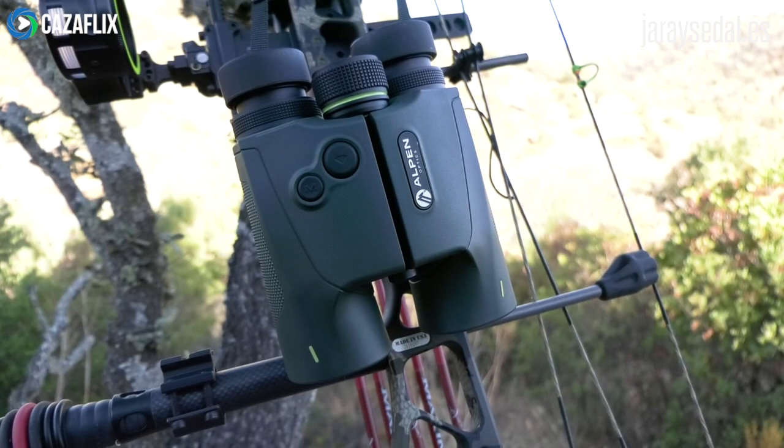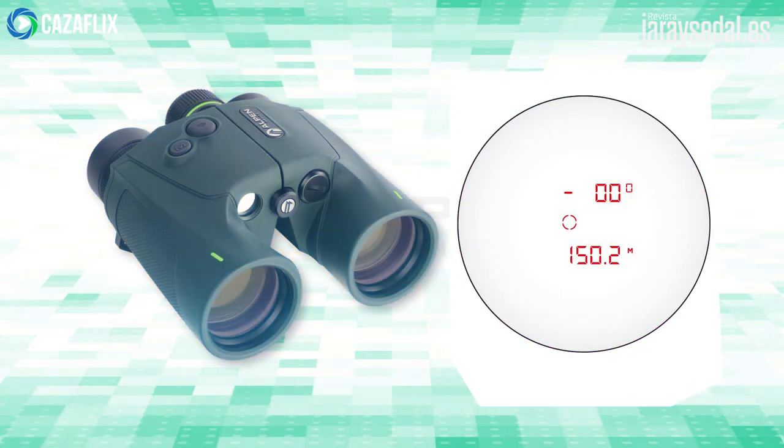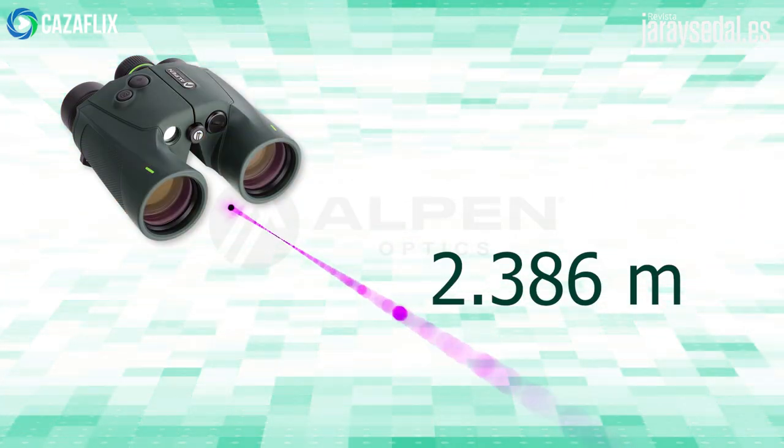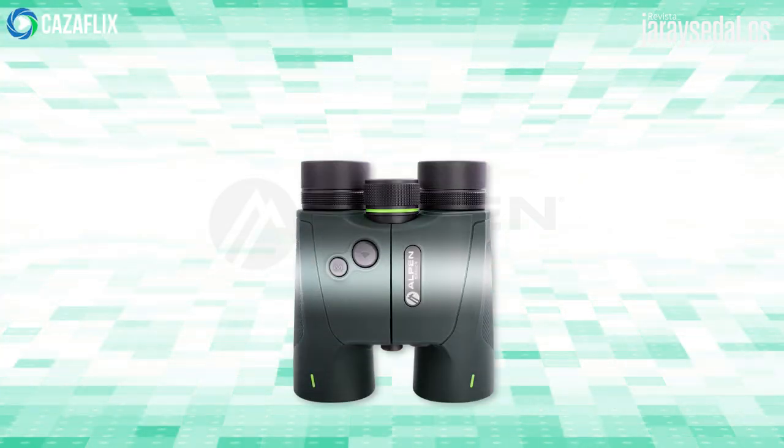El otro modelo usado en el día de hoy, también de la gama Apex, cuenta con un telémetro incorporado, con un alcance de medición de hasta 2.000 metros. Sus lentes con revestimiento multicapa ofrecen una transmisión de luz del 95%.